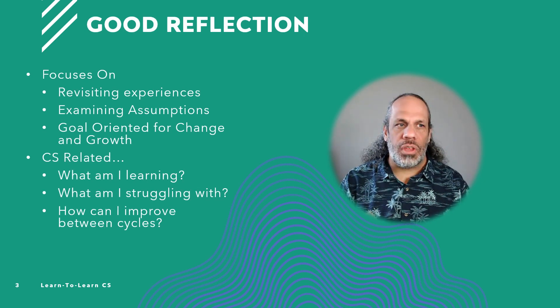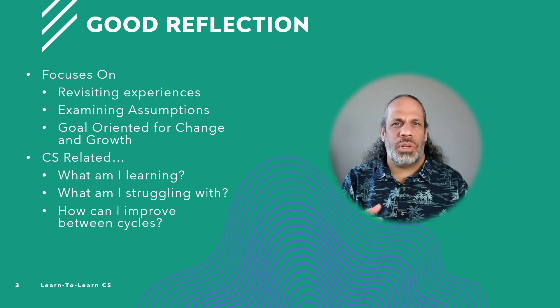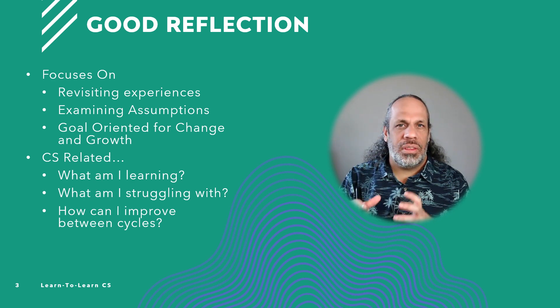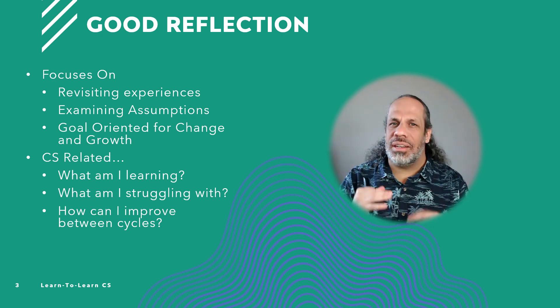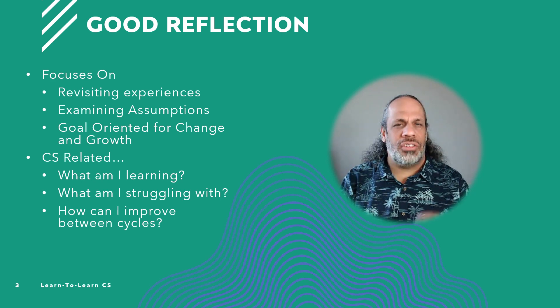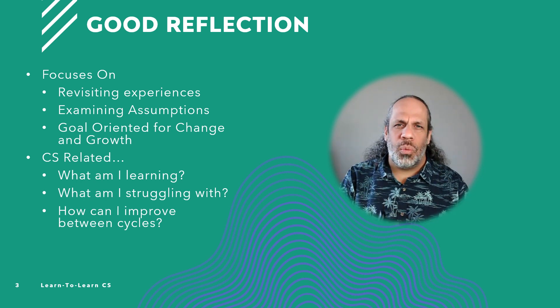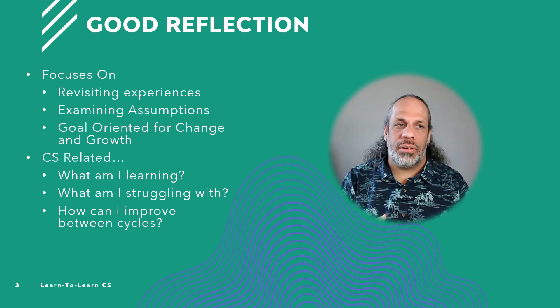A good reflection focuses on revisiting your experiences — looking back and saying this is what I did, this is what I experienced. More importantly, here are the details, the facts of the situation. This could be looking over your notes, looking over old code. It's not truly restudying — it's visiting the experience and examining your assumptions that went into it. What are you assuming is true, and is it actually true or not?